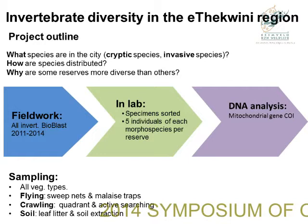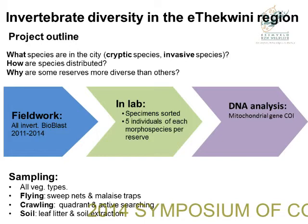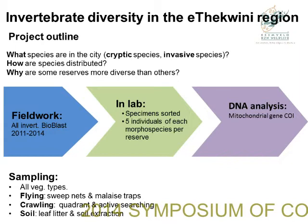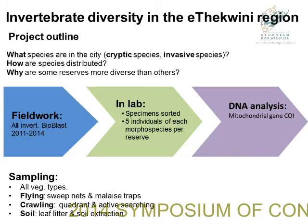We take all these samples into the lab and sort them to morphospecies. We then take five individuals of each morphospecies for each reserve and put them through our molecular pipeline. For our molecular work, we're concentrating on a mitochondrial gene — CO1 — the barcoding gene. My students in the next talk will give you more detail about CO1.